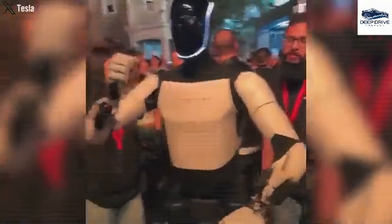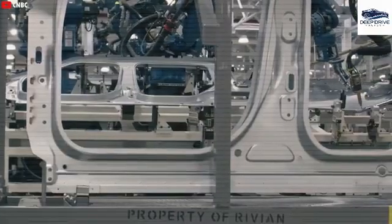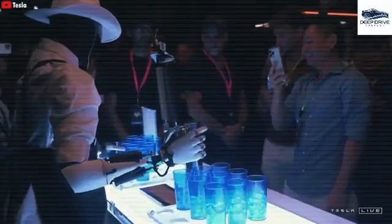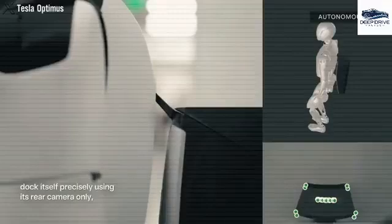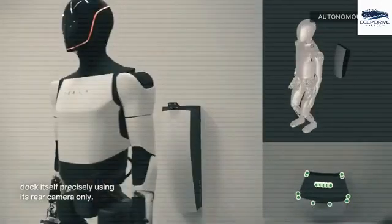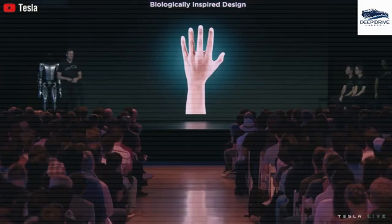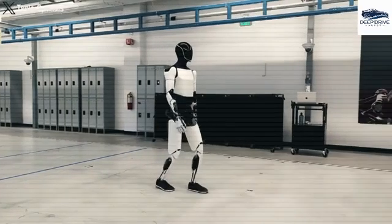With an impressive accuracy rate of 99.8%, Optimus Gen 3 processes 500 data points per second, effectively identifying critical anomalies in patients. This capability significantly enhances timely medical responses. The system not only supports mobility but also assists with daily activities, showcasing a remarkable ability to adapt to individual patient needs and successfully reducing fall risks by 35%.